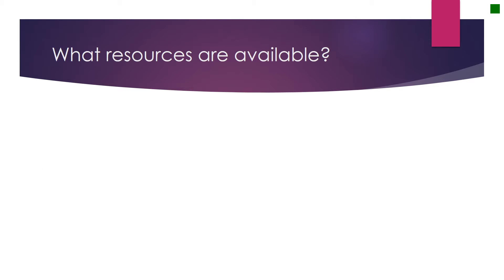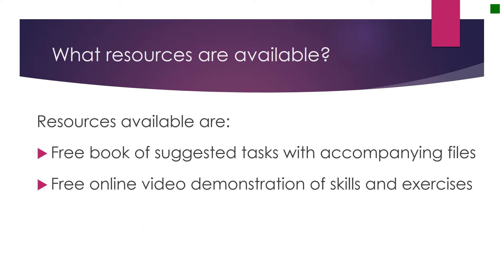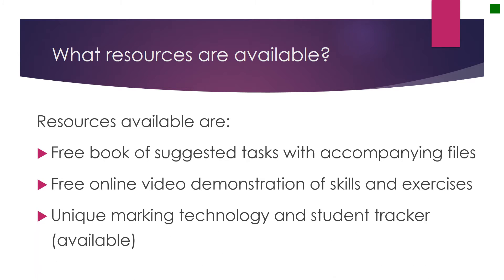The course comes with a free booklet and suggested tasks which cover the skills of each module. The tasks will be supported by online videos so that students can learn and work at their own pace. There is a link on the Learn Informatics website where you can download the tasks and exercise files for inclusion in your schemes of work. The videos are also available as part of the Learn Informatics training channel on YouTube.